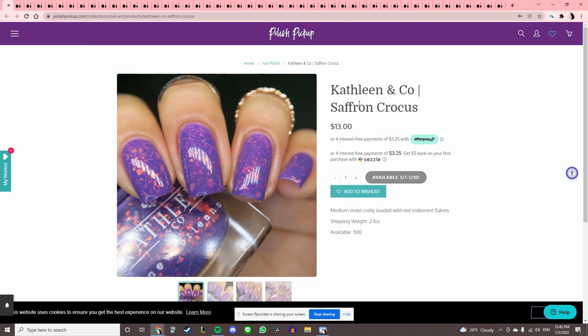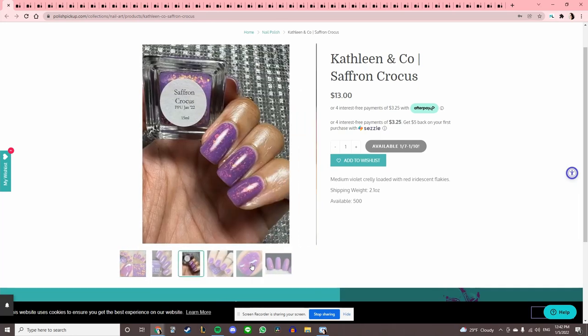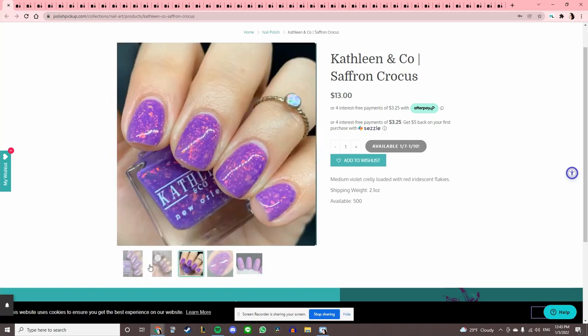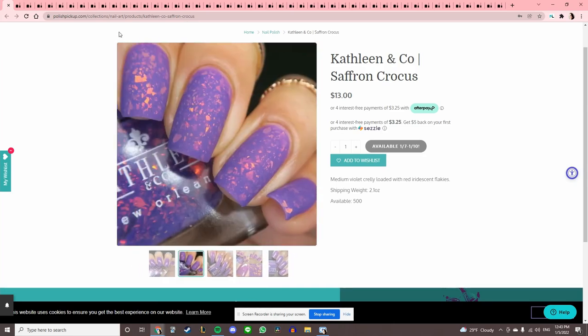Saffron Crocus by Kathleen & Co. — this is a crelly flaky, very cool. I have a lot of crelly flakies so I probably don't need this one. We'll pass, but it does look really cool and I like that purple and pink together — and it looks really cool matte.